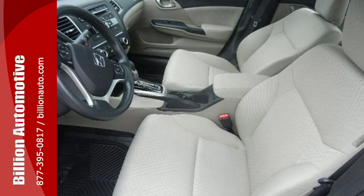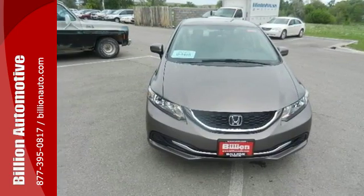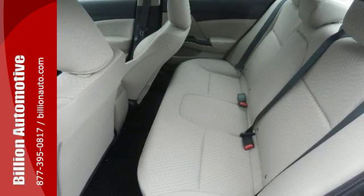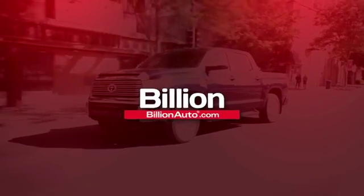When you push the Econ button, this vehicle automatically adjusts fuel-consuming systems to maximize fuel efficiency. It also has remote keyless entry, steering wheel audio controls, and advanced safety features. Cruise the country or zip around the city in this stylish Civic today.